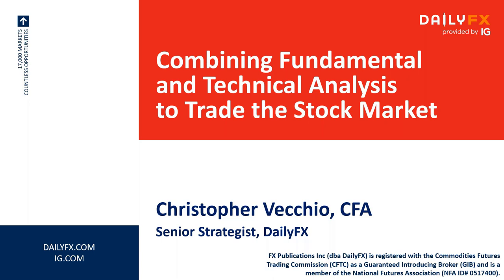In trading, there is more than one way to skin a cat. You can have a purely fundamental, purely technical, or purely quantitative view. But I find the most success has come when I've combined these approaches, picking tools from each subset of analysis to get a holistic point of view in the market.